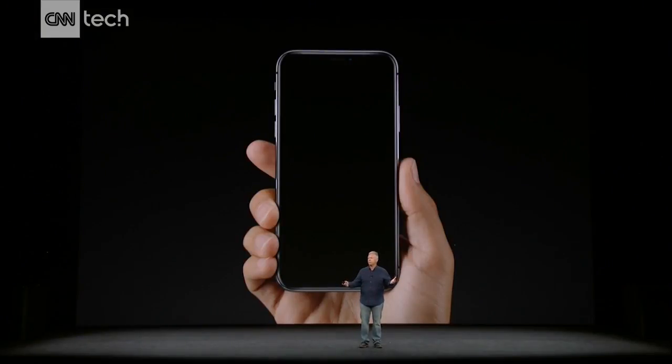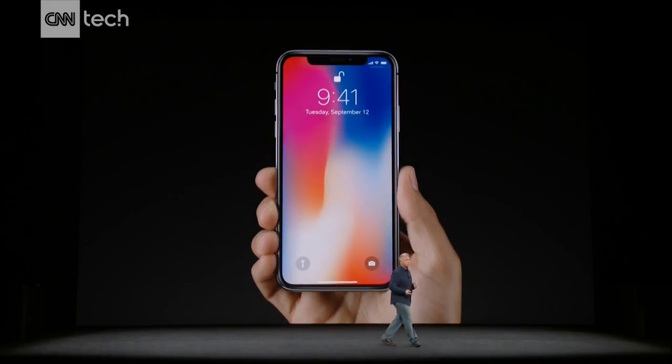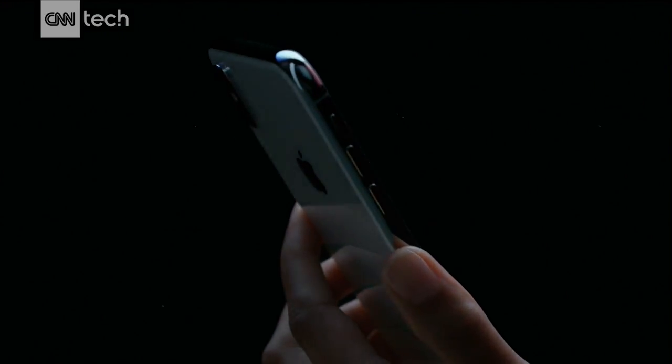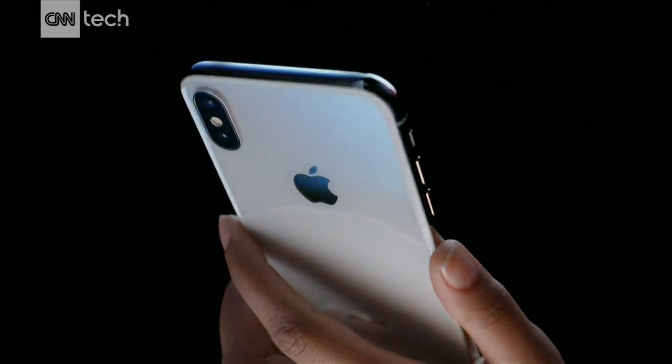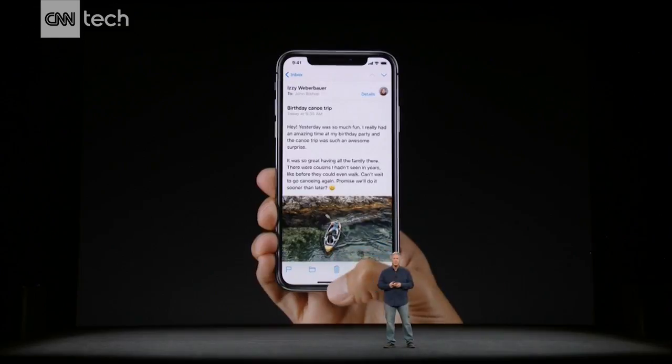How do you wake up your iPhone X? You can raise to wake just like before, but now you can also just tap on the screen and it wakes up. When you want to go to the home screen, you simply swipe up from the bottom and you go home. And it works the same way across the system — if you're running an app like Mail and you want to go home, you simply swipe up from the bottom and you go home.